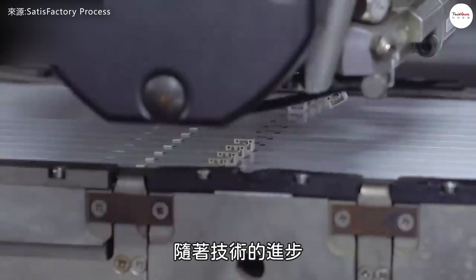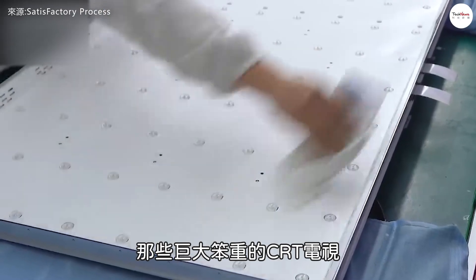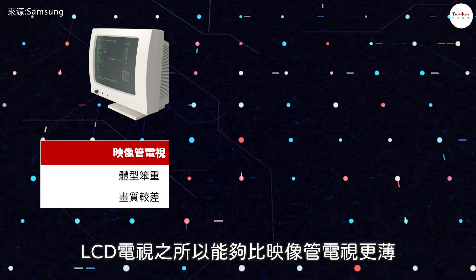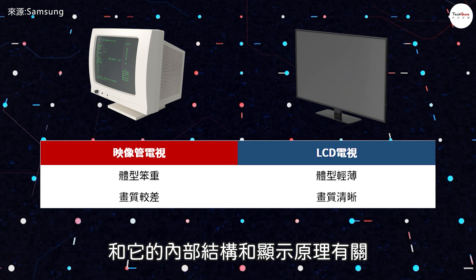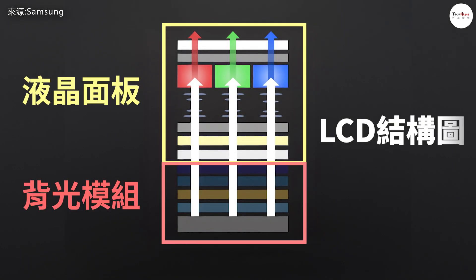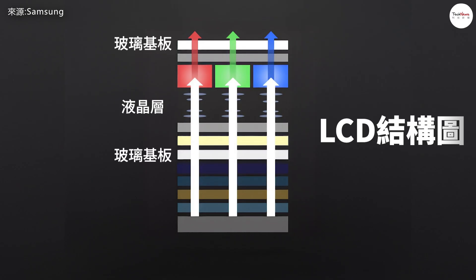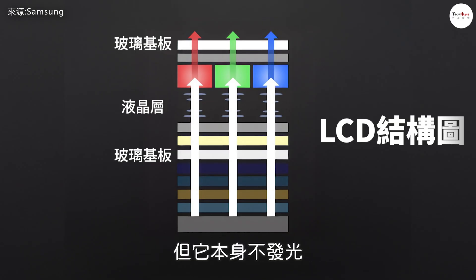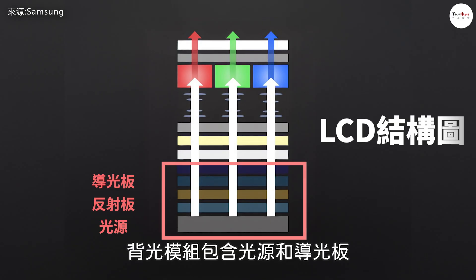After 2000, improvements in technology made LCD TVs increasingly thinner and more affordable, and the once-dominant bulky CRT TVs began to fade from our lives. LCD TVs are thinner than CRTs mainly because of their internal structure and display principles. An LCD TV consists of a liquid crystal panel and a backlight module. The panel itself is made of a liquid crystal layer sandwiched between two sheets of glass. The liquid crystal layer is the core of an LCD television, but it doesn't emit light by itself — instead, it relies on an external backlight module to provide illumination.